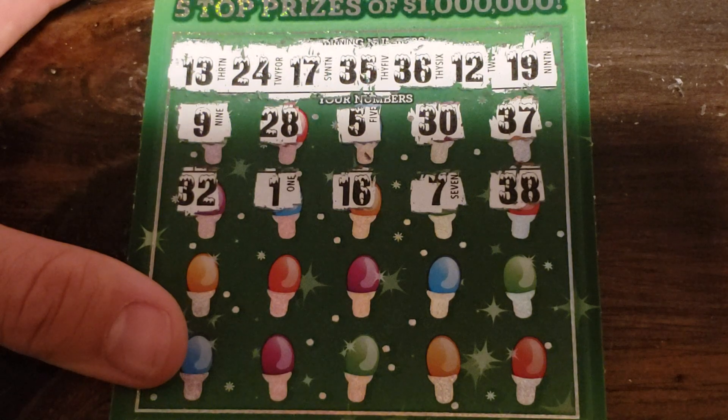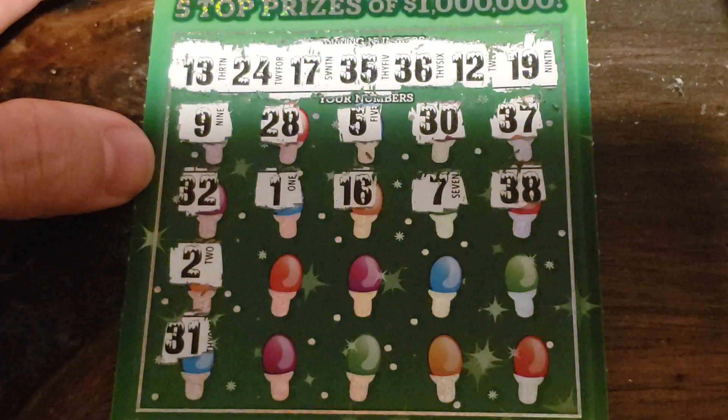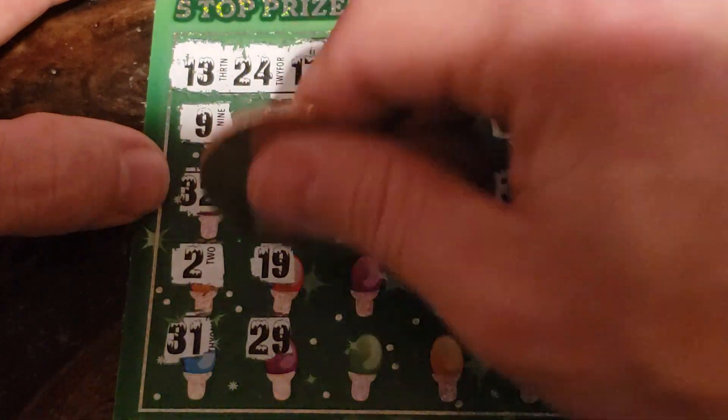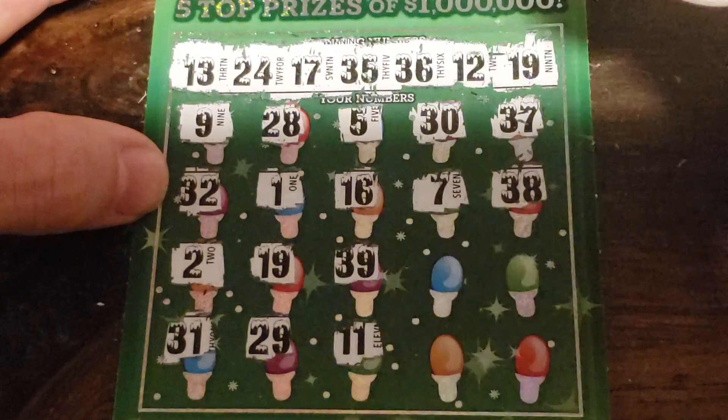32, 1, 16, 7, and 38. Then 2 and 31. 19 — hey, 19! I matched one. 29, I did not match. 39, and 11.